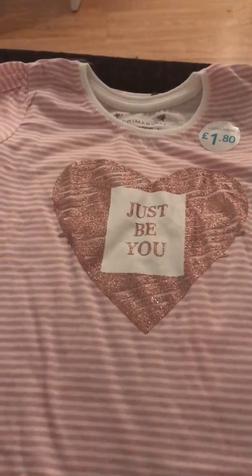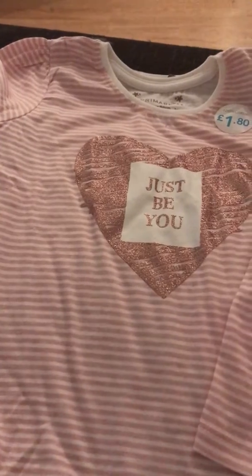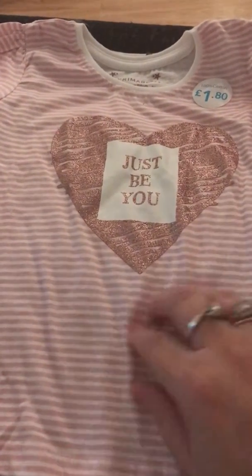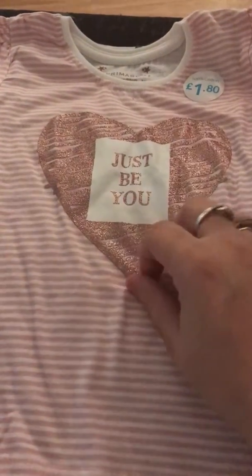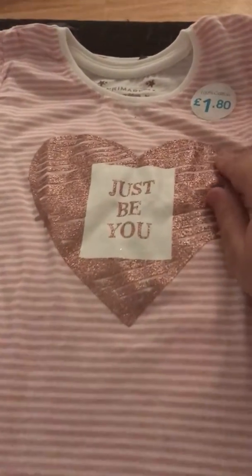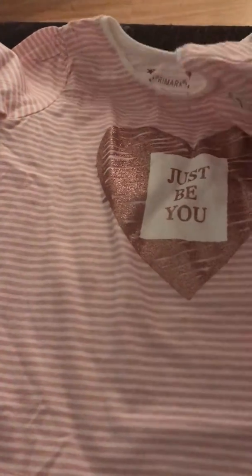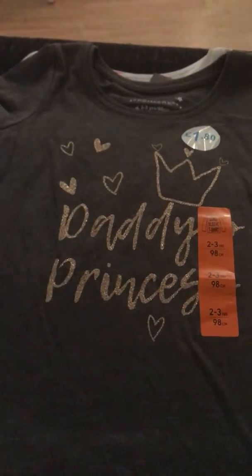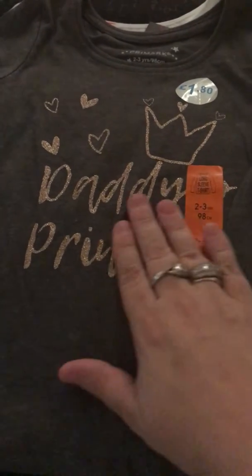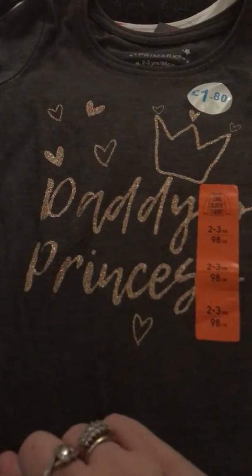Next thing we bought was some winter tops. We like her in a dress but thought some long-sleeved tops would be nice. She's 18 going on 19 months but we got size 2–3 years just in case we put a vest underneath. The first one is just a little glittery, long-sleeved pink stripy top — I love this one — and it was £1.80.